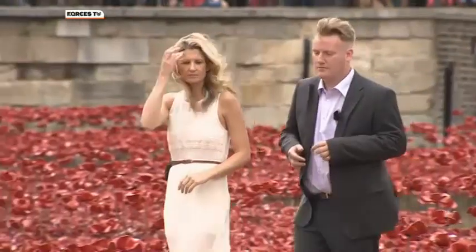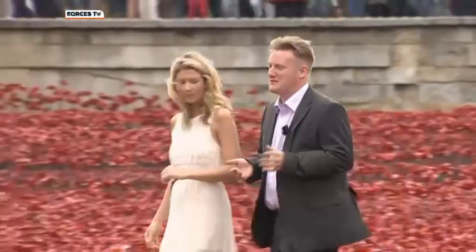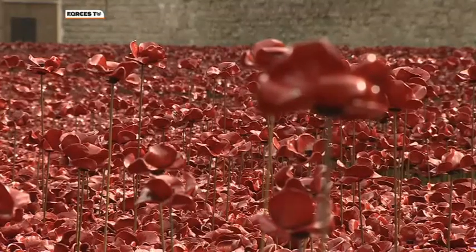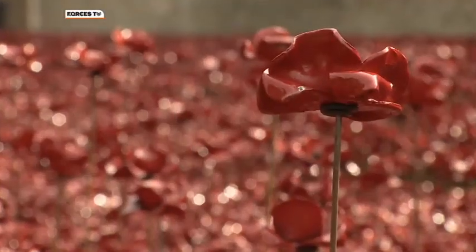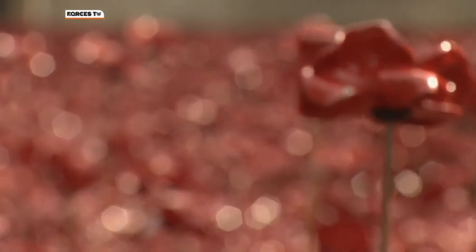Artist Paul Cummins came up with the idea for this project after being inspired by the will of a Derbyshire serviceman who was killed in Flanders. Each poppy is handmade by craftsmen in factories in Stoke and Derby. There are about 35 of them who literally sit there and make them — about 800 to 1,000 a day each. And when they do break one, they get a little bit stroppy because they see it as somebody's life they've broken. They have to remake it, which is quite poignant because it helps put people's lives back together.